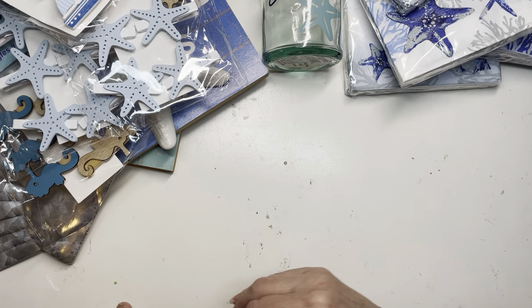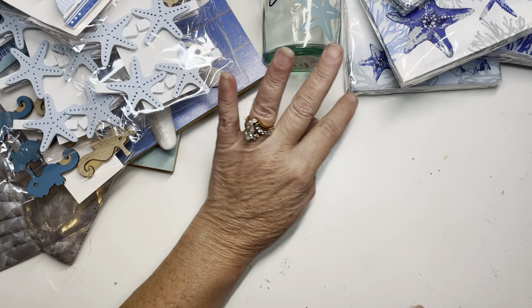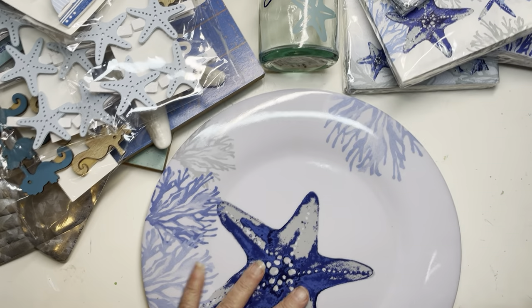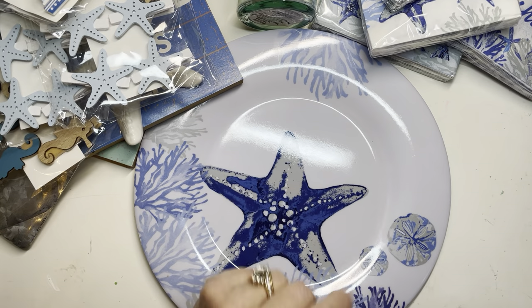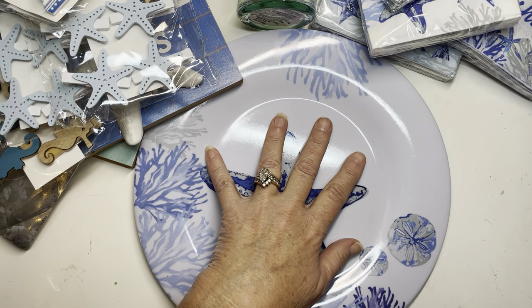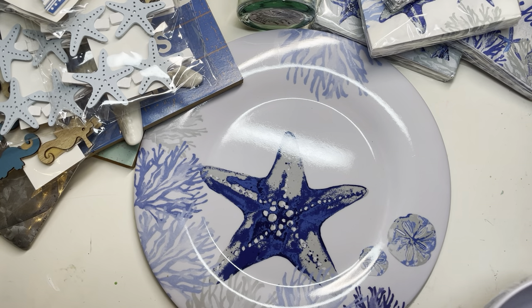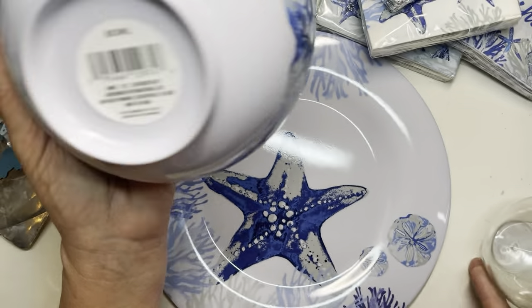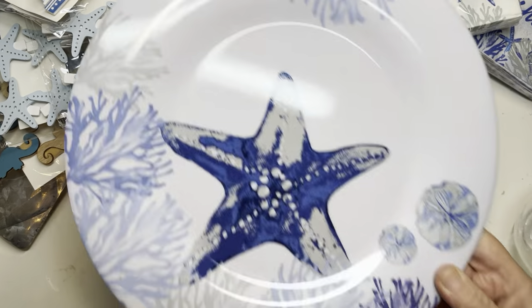I wouldn't mind this on my table at any time. I want to redo my whole house, I really do. I did pick up one set — just to kind of see what it would be like, maybe outside for some summer dining — out by the pool, out by the patio. I thought this would be really cute. It's not glass so I don't have to worry about it. So I got one set.